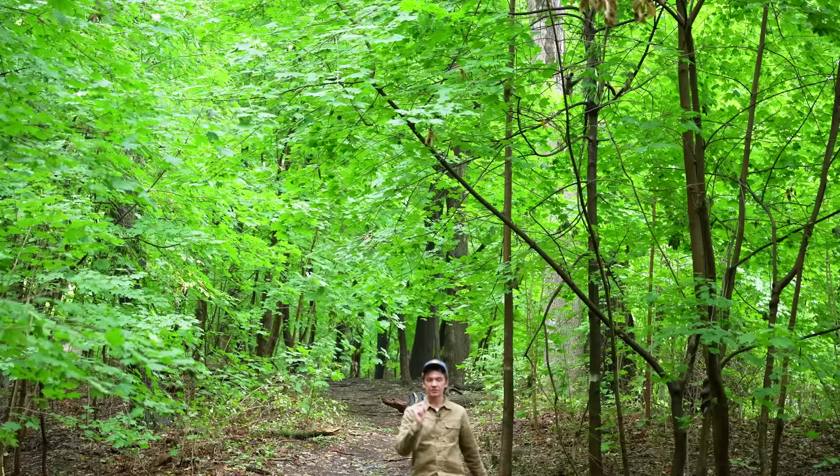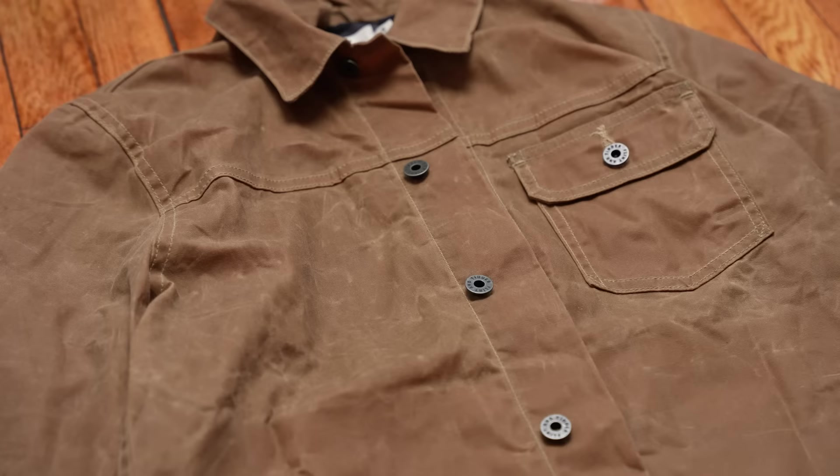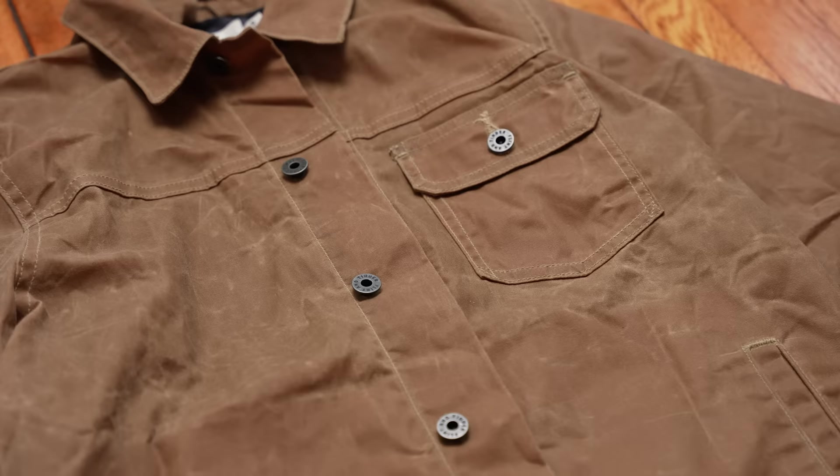The interesting thing is you may know the term Oxford weave from an Oxford shirt — that's exactly what this is. Oxford shirts are obviously not seven ounces; they're usually lighter, but it's the same weave. So picture an Oxford shirt, much beefier with a bunch of wax inside of it. That's what this feels like.